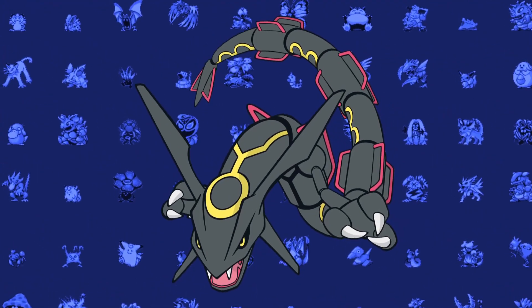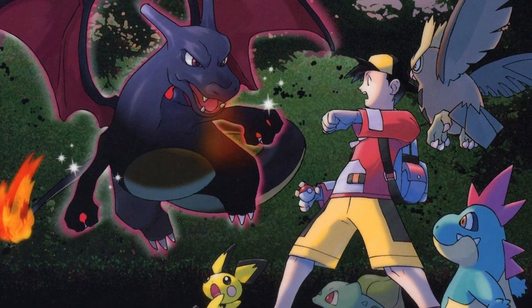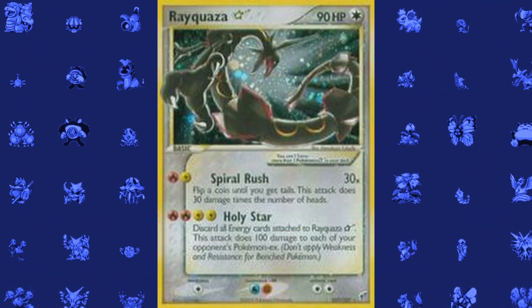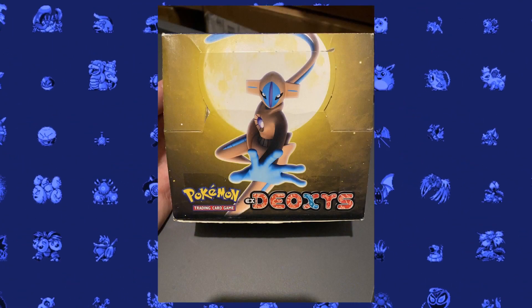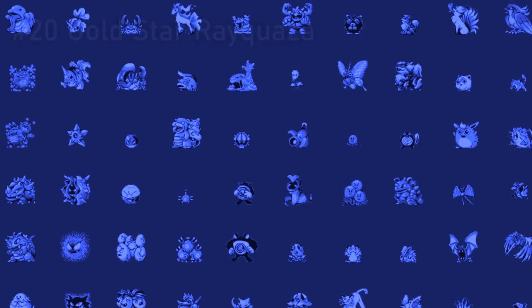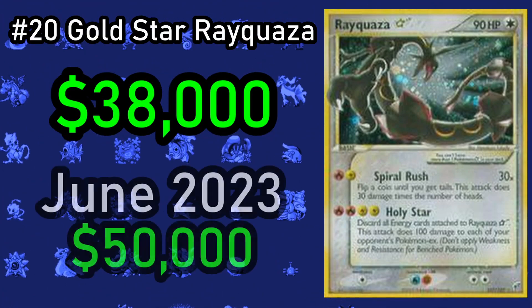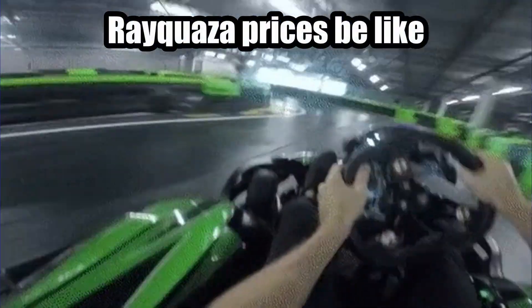Black Rayquaza has arguably the best shiny ever in a Pokemon game, and black shinies seem to resonate with the fanbase in a way that regular shinies do not. So it's no surprise that next on our list we have the Shiny Gold Star Rayquaza. EX Deoxys is one of the rarest booster boxes of all time, and this Gold Star Rayquaza is that set's chase card. In 2020 this card sold for $38,000, but then in June 2023 it sold for $50,000, and the card seems to show no sign of slowing down.